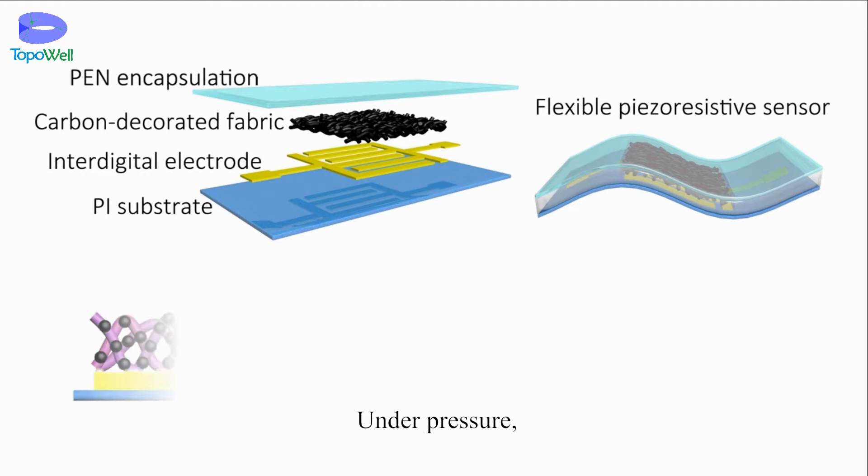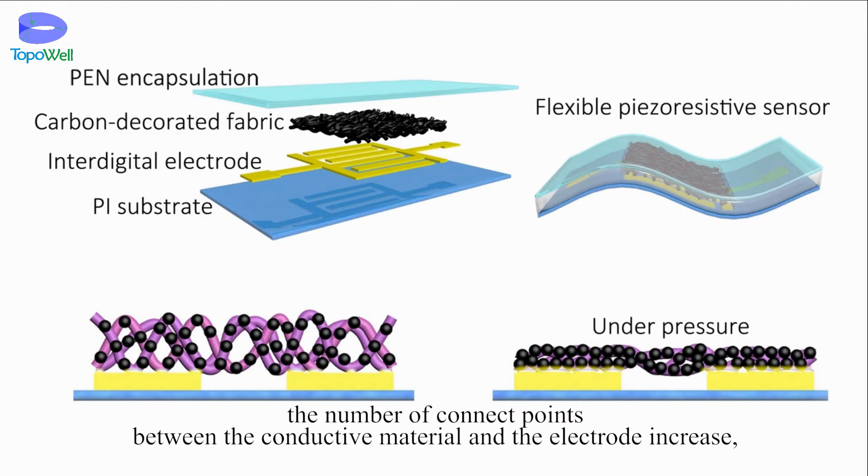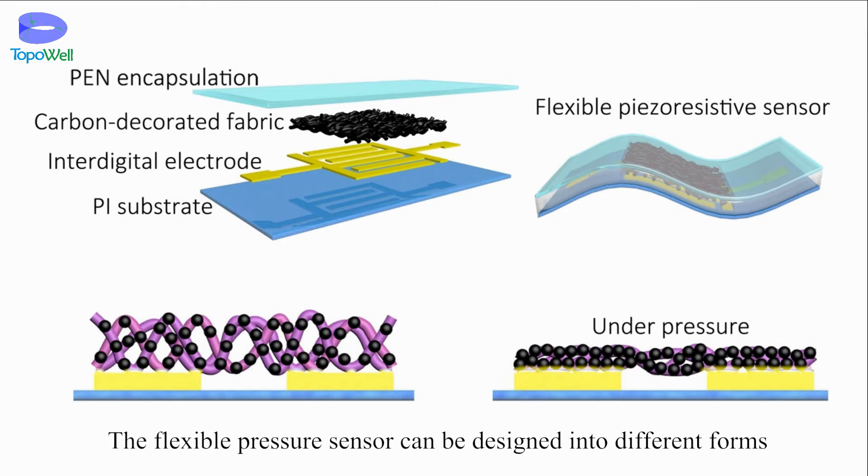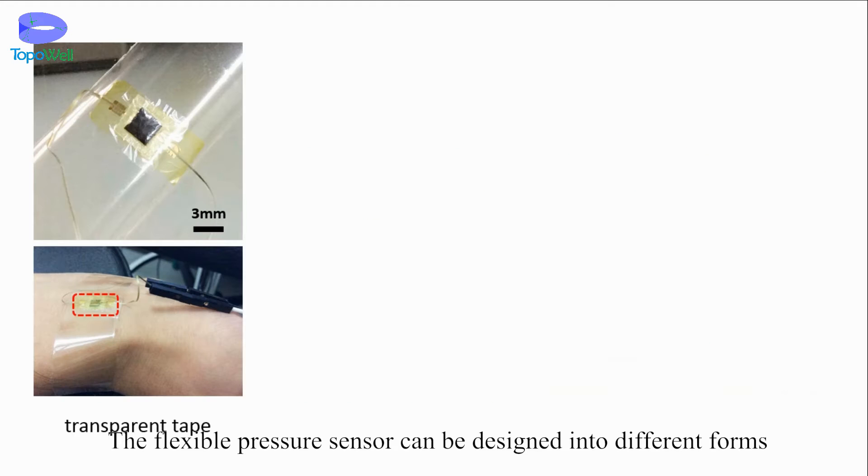Under pressure, the number of contact points between the conductive material and the electrode increases, thus decreasing the contact resistance. The flexible pressure sensor can be designed into different forms according to the requirements of specific applications.